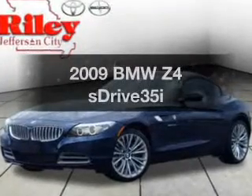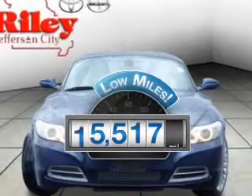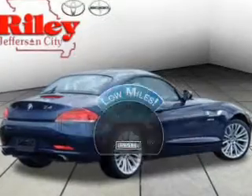Get noticed in this 2009 BMW Z4. This is the set of wheels you've been looking for. Low mileage is an important factor in your purchase, and this vehicle delivers a low odometer reading.